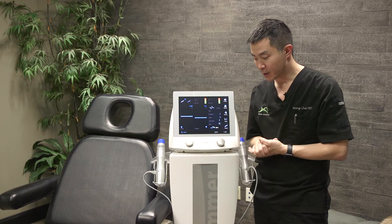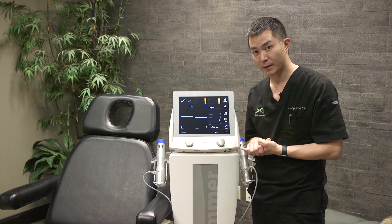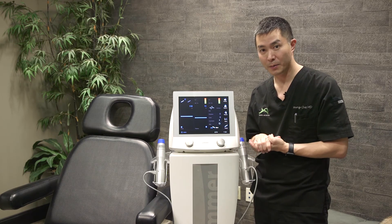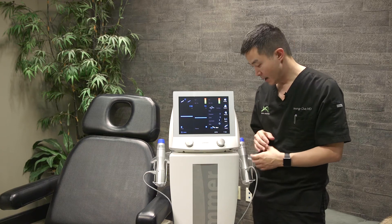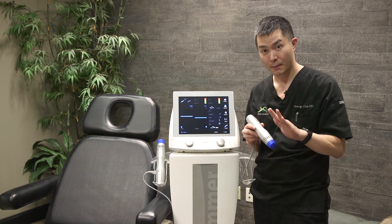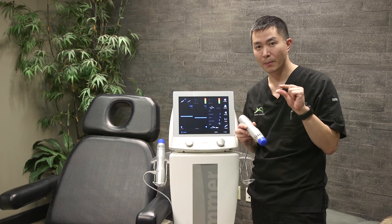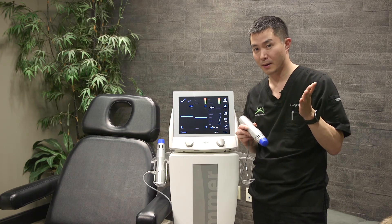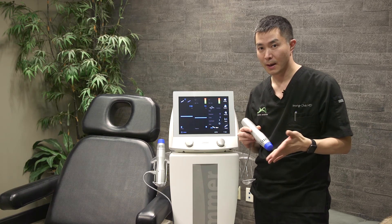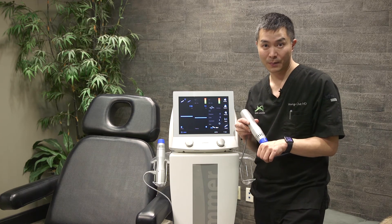What I'm standing beside is called an acoustic shockwave device. This happens to be a Z-wave device. Another very popular one is the E-Vive, which is a higher-end option because it has more functionality. What this does is it uses acoustic shockwaves to deliver sound energy into the penile shaft — or we use it for other things on the body as well. When we do that, it creates little micro-injuries to the penis. It's not really painful at all, but it stimulates more blood flow creation and can also help improve symptoms of erectile dysfunction.